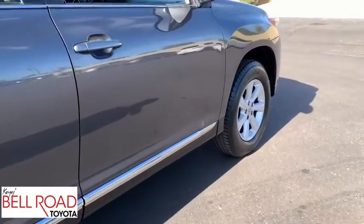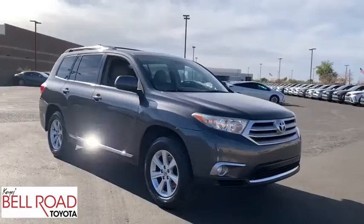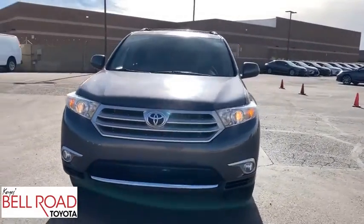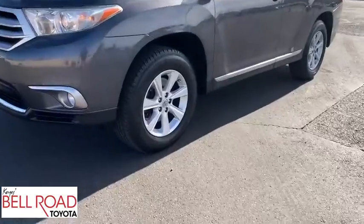This vehicle has less than 110,000 miles. Here are some of this vehicle's great options: keyless entry, traction control, steering wheel audio controls, anti-lock braking system, stability control, Bluetooth, dual airbags, power steering, four-wheel disc brakes, aluminum wheels, and cruise control.